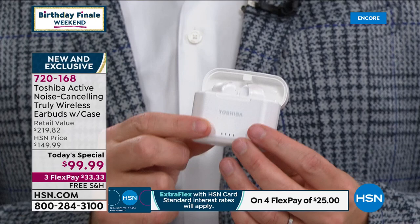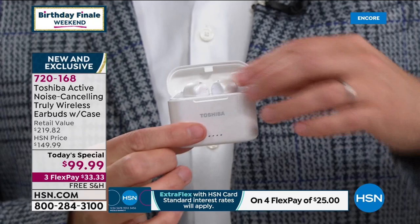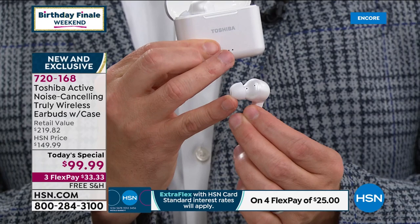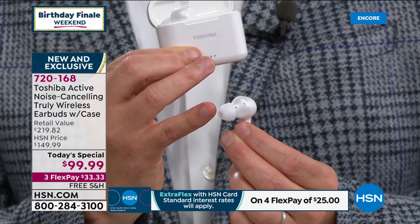They're very expensive. The journey begins with this case. It's a truly wireless charging case. Every time you put these back in, it's going to start charging them again and again. When you take them out, they look different. This is soft, it's malleable. It fits inside the ear canal to give you a comfortable fit to enjoy what you're listening to.